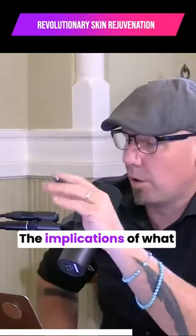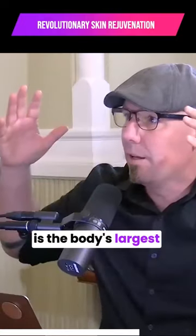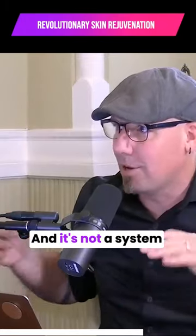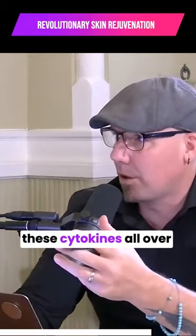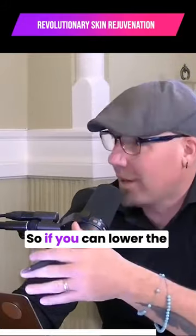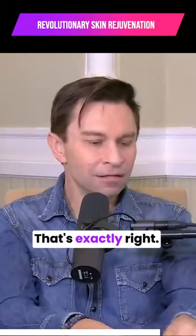The implications of what you're talking about in regards to the senescent cells are really interesting because, again, what we're talking about is the body's largest organ. And it's not a system unto itself — it interacts with all of these other systems. So if we have senescent cells secreting these cytokines all over the place, they're not just staying in the skin; they're going to move other places too. So if you can lower the age of the skin, you can save the rest of the body.